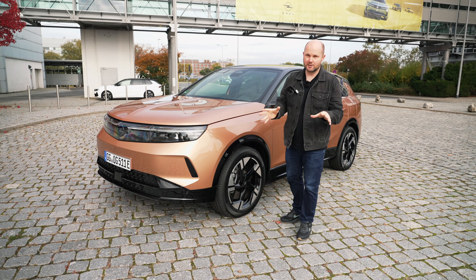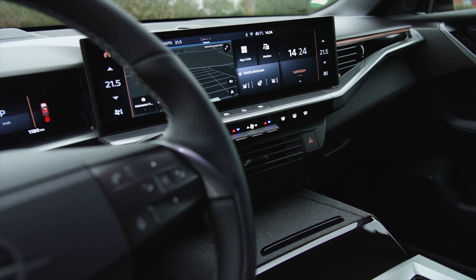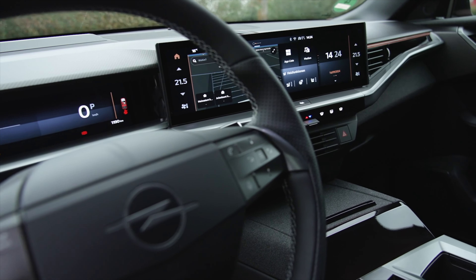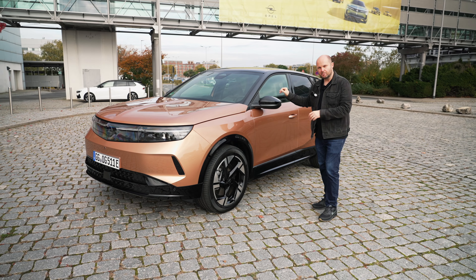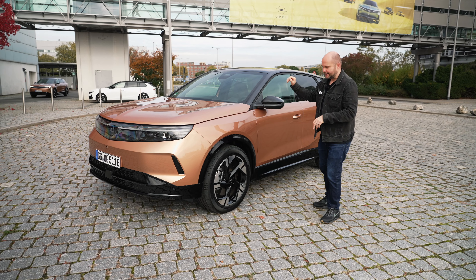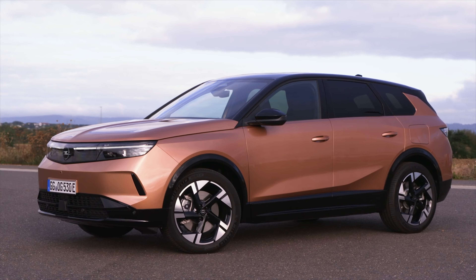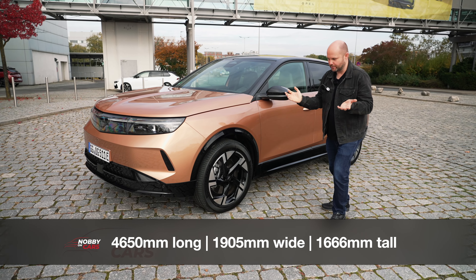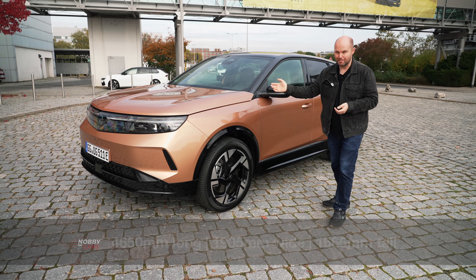The mild hybrid is a 1.2 three-cylinder, the plug-in hybrid will be a 1.6. It's quite a bit longer — not quite as long as the new Skoda Kodiaq but still about four inches longer than the previous version, with a bit more wheelbase room for rear passengers. They've also managed to stretch the car without making it too much taller, giving it almost a coupé-SUV look — not as tall as you might expect some of its competitors to be.